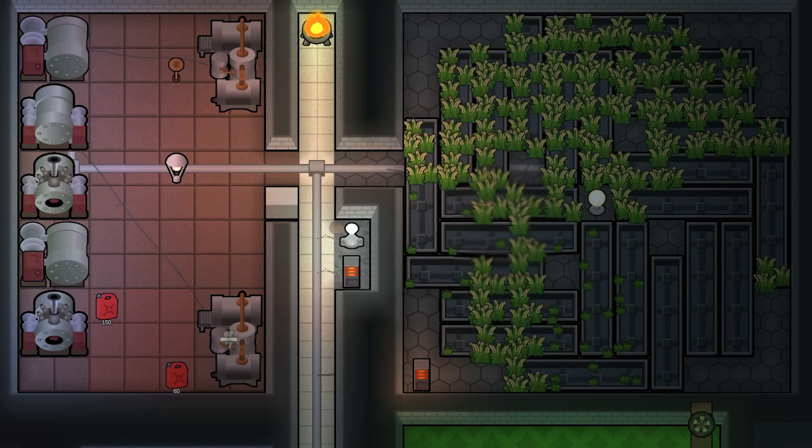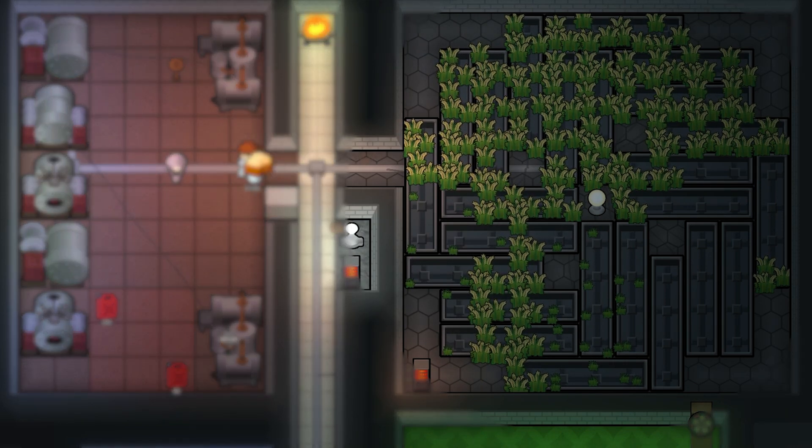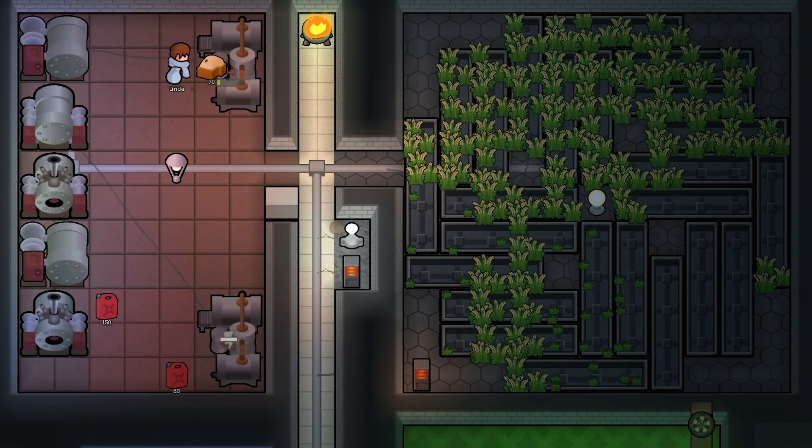A solar flare will wipe out a complete crop yield. And last but not least, having all these hydroponics and chem fuel generators will cause your raid threats to increase.